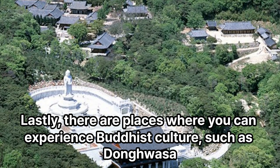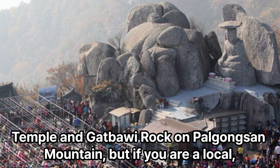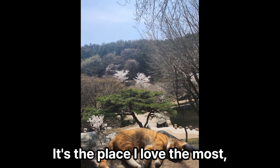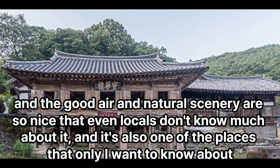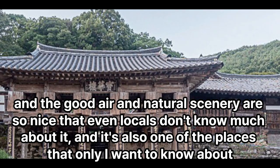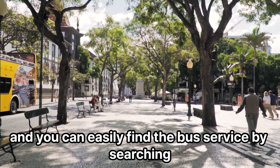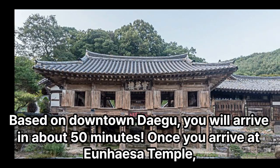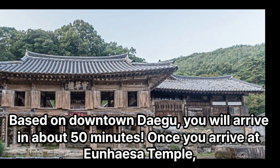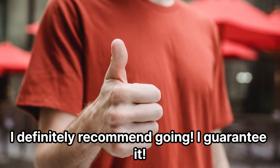Lastly, there are places where you can experience Buddhist culture, such as Donghaksa Temple and Gatbawi Rock on Palgongsan Mountain. But as a local, I recommend visiting Yonhaiza Temple. It's the place I love the most. The good air and natural scenery are so nice that even locals don't know much about it, and it's one of those places I almost want to keep to myself. Because it is a suburban area, you can only travel by bus, and you can easily find the bus service by searching. From downtown Daegu, you will arrive in about 50 minutes. Once you arrive at Yonhaiza Temple, I recommend taking the course to Eunbong Temple. So if you get the chance, I definitely recommend going — I guarantee it.